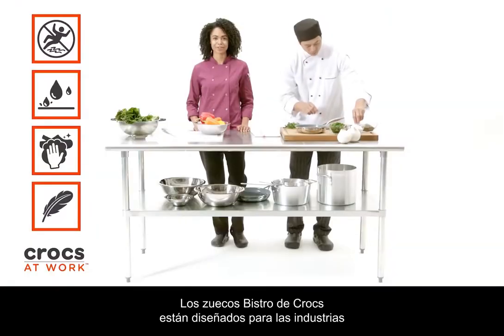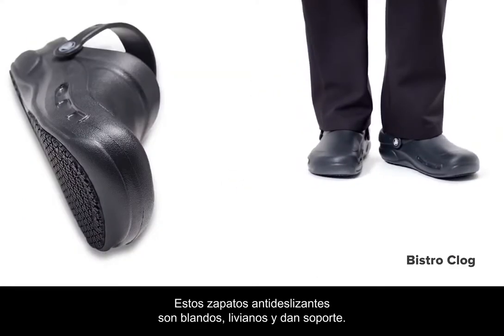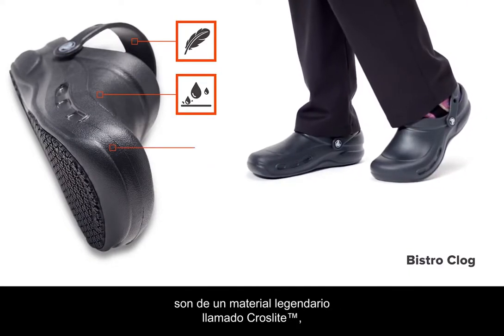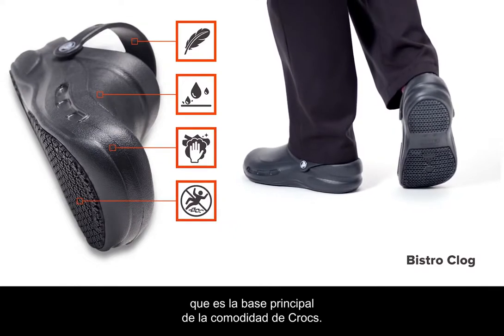The Crocs Bistro Clogs are designed for the culinary, hospitality, and medical industries. These slip resistant shoes are soft, supportive, and super light. That's because all Crocs at Work shoes are made from a legendary material called CrossLite, which is the cornerstone of the Crocs comfort story.